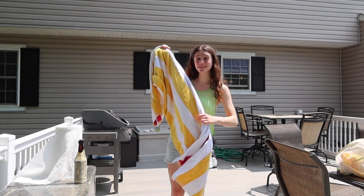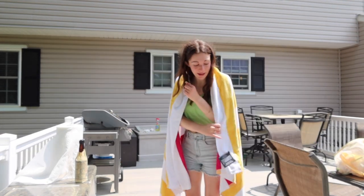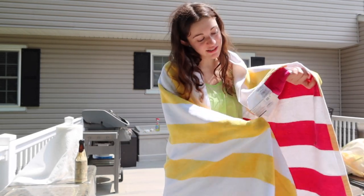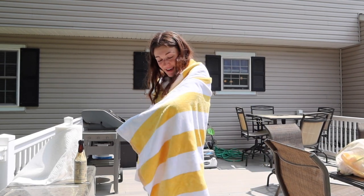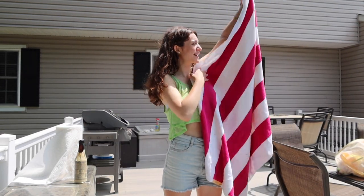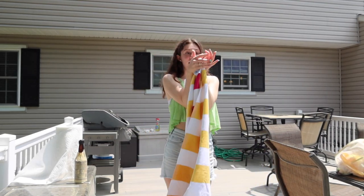Next is this oversized beach towel — my mom found the comfiest beach towel I've probably ever felt. The tag says it's a resort-style beach towel, six feet long, and it is so comfortable I could wrap myself in it and go to sleep. It's got yellow stripes on one side and pink stripes on the other, and even though it's huge it rolls up nicely into the beach bag.